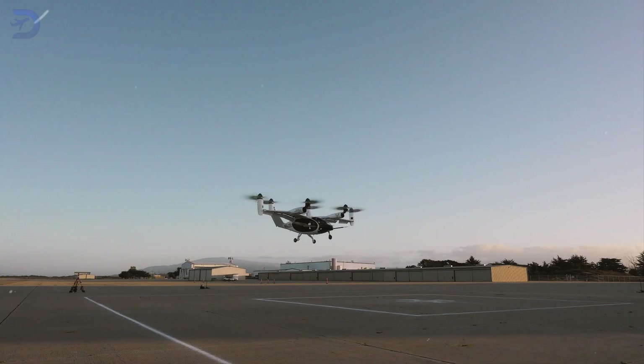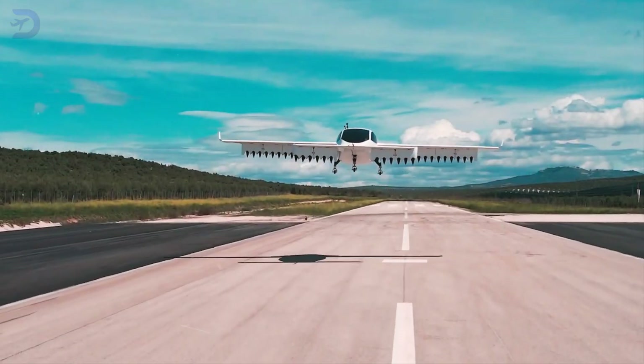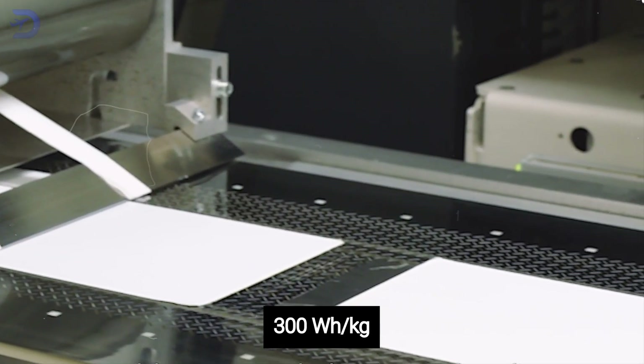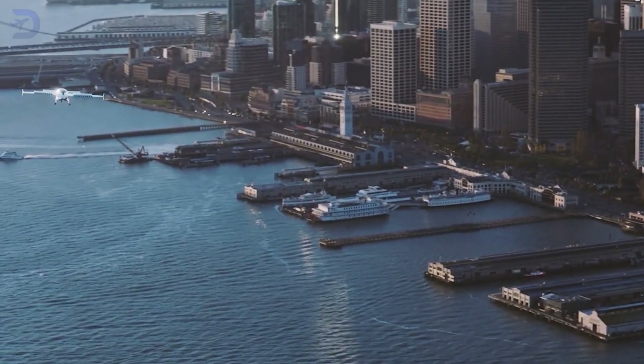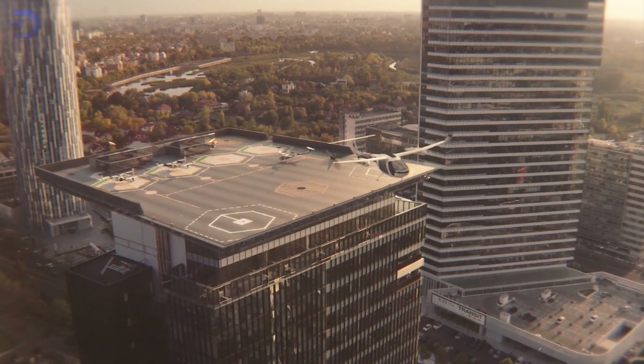But here's the catch: they consume enormous power during takeoff and landing. To make eVTOLs practical, companies like Lilium are investing in advanced battery technology, targeting energy densities around 300 watt-hours per kilogram. This means eVTOLs excel in short trips, especially in high-density cities. However, their dependency on battery innovation and infrastructure like vertiports remains a hurdle.